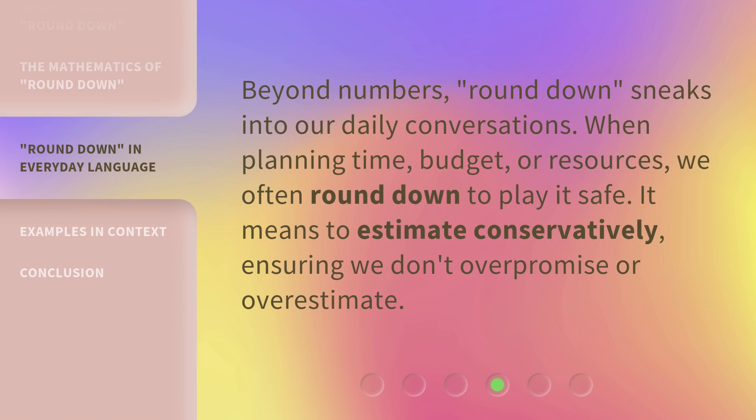Beyond numbers, Round Down sneaks into our daily conversations. When planning time, budget, or resources, we often round down to play it safe. It means to estimate conservatively, ensuring we don't over-promise or over-estimate.